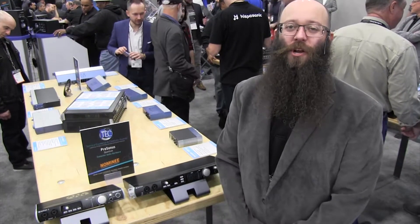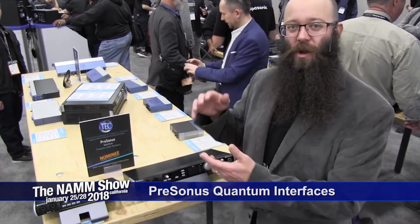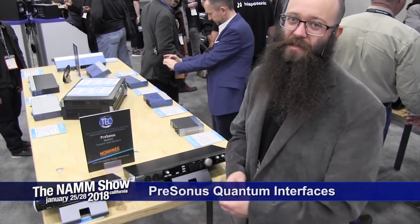Hi, I'm Ray Tanzen, Product Manager at Personas. We're here at NAMM 2018 with Long & McWade, and I want to show you our Quantum interfaces.